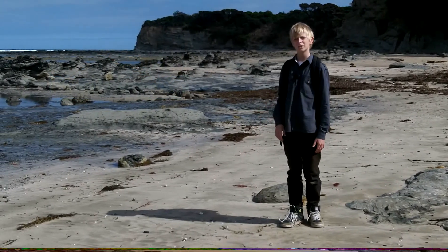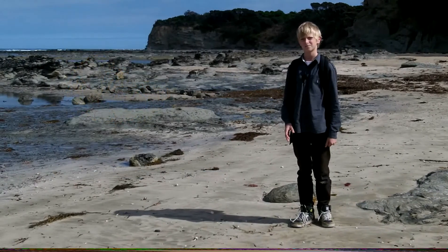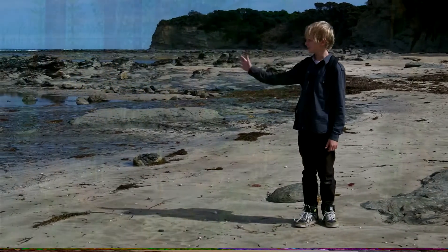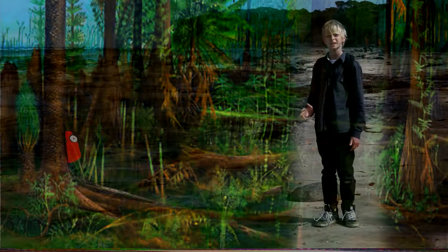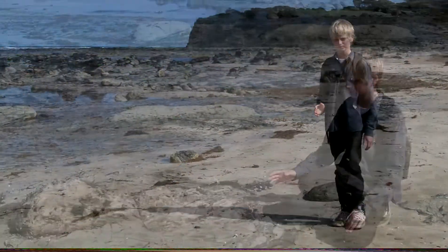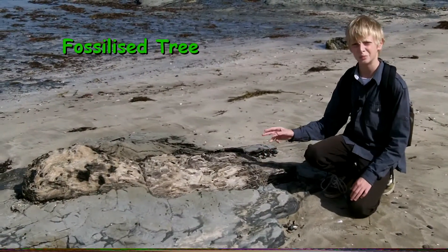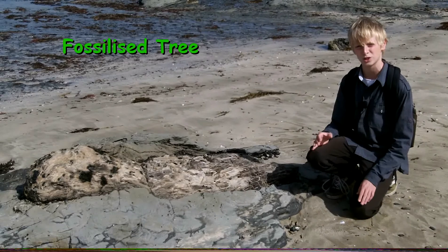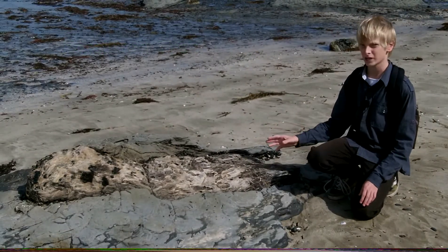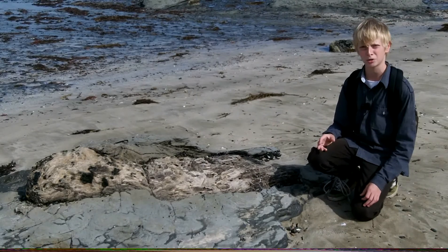120 million years ago, Australia and Antarctica were one continent. During this time, this area was a huge prehistoric river valley covered in trees and wetlands. Here you can see a fossilized tree trunk — this tree was alive when dinosaurs walked the Earth. Fossils like these can tell us what happened on Earth in the distant past, so they are very important.